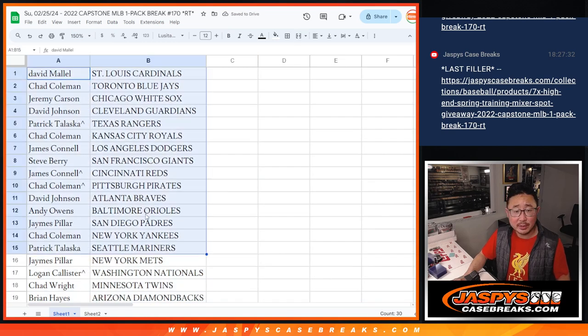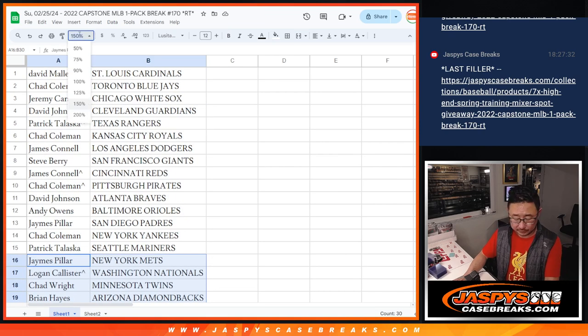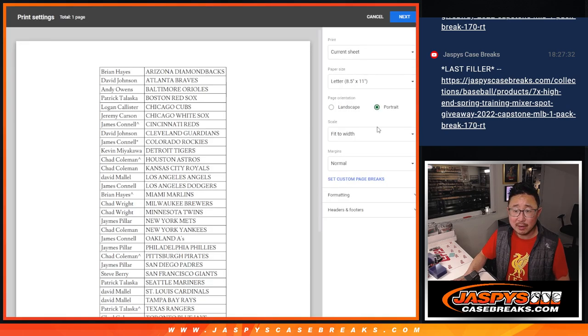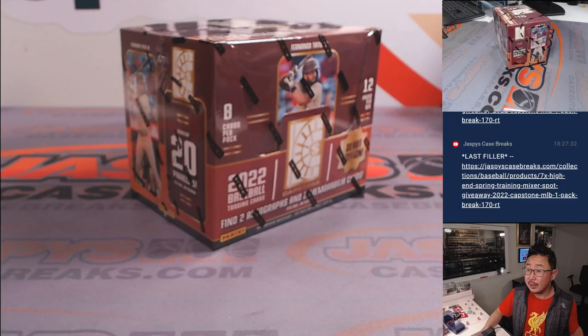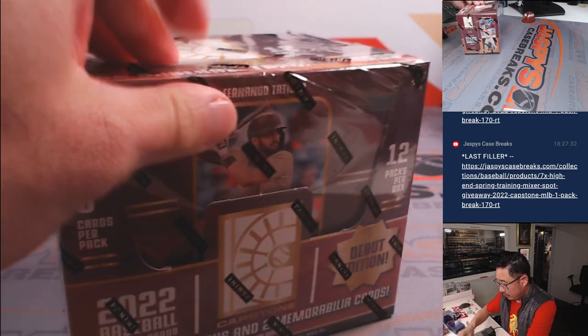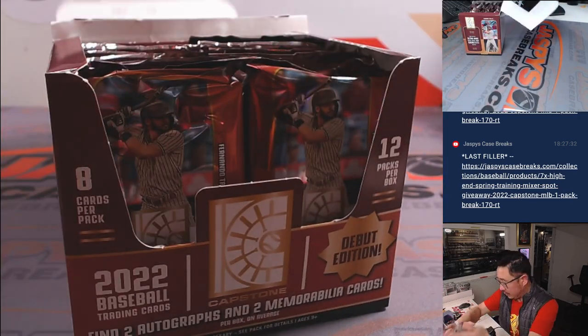No trade windows in these filler packs, but there's the first half of the list and the second half. Let's alphabetize by team, print this list out, and rip open a pack. That pack's coming from a fresh box.